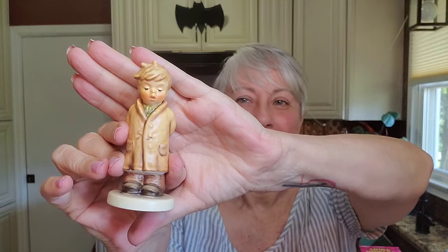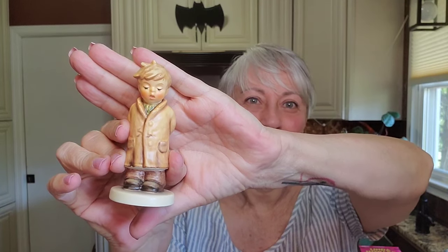I was very happy to find another Hummel at North Raleigh Ministries — the same place I found the other Hummels in my last thrift haul video. This little guy is 'Too Shy to Sing,' he's in perfect condition, and he even had his original box. He's going to go with the rest of my little babies. He was ten dollars, just like the other ones.